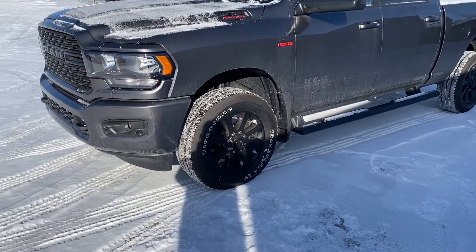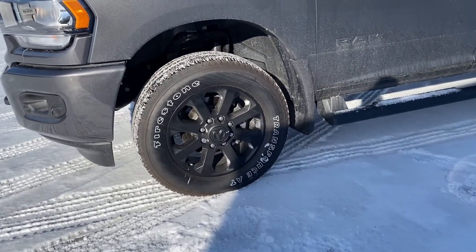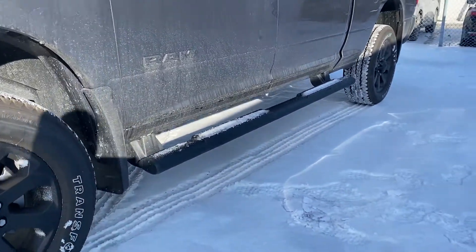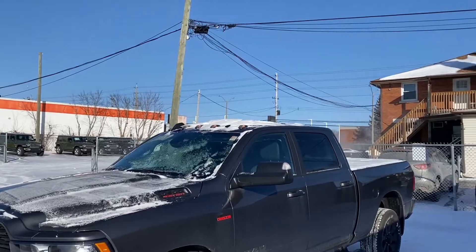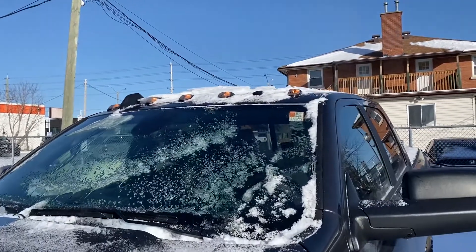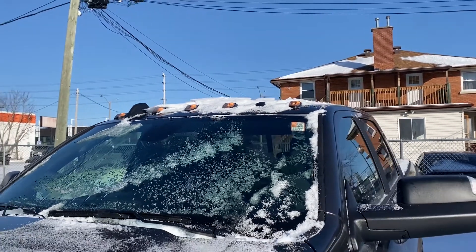Coming along the side here, we have the nice blacked out wheels with the Firestone Transforce all-terrain tires. We do have the sidesteps from factory — that's always great to have. Being a heavy-duty truck, you'll see there in amongst the snow, you do have your lights overhead. Since it is a very tall vehicle, you want that visibility.